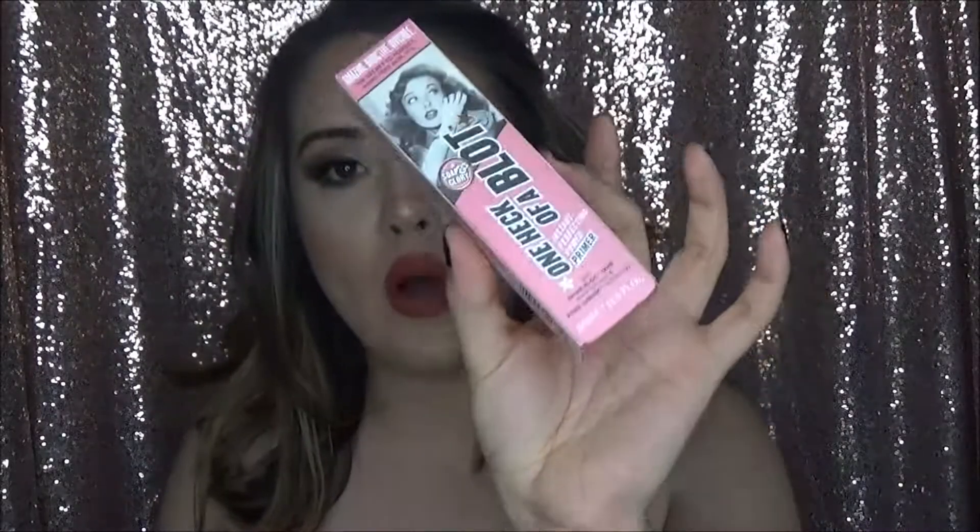The next thing is the Soap & Glory One Heck of a Blot Primer. I wanted a more mattifying primer, especially for summer when it gets really hot. I work in retail, I sweat at work — I just need to stay as matte as possible, otherwise I look really shiny. I'm not one of those people that touches up during the day, so I'm not going to powder my face if I look shiny — I'm just going to deal with it. A lot of people really like this, and I like the Soap & Glory brand anyway, so I'm sure it'll be a good one for me.